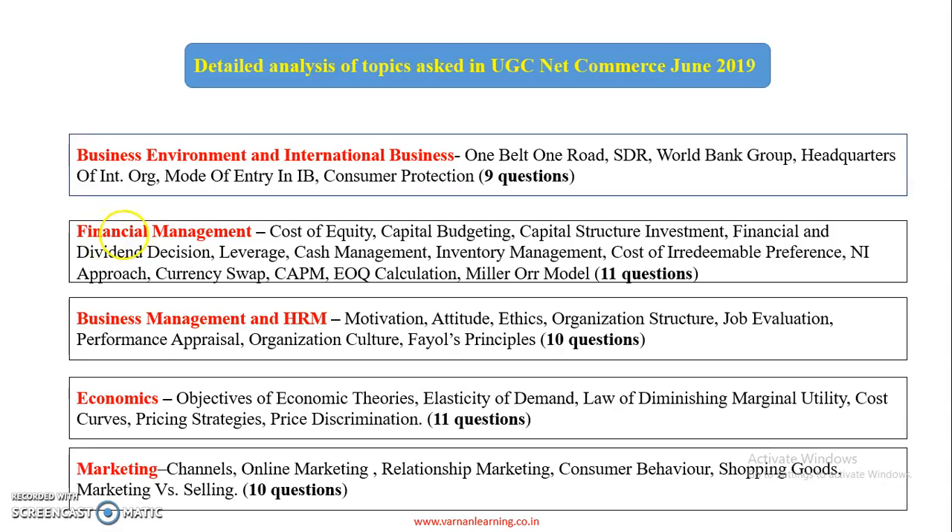Financial Management had 11 questions. Topics covered include cost of equity, capital budgeting, capital structure, investment and financial decisions, dividend decision, leverage, cash management, inventory management, cost of irredeemable preference shares, NI approach, currency swap, CAPM, and EPS calculation.